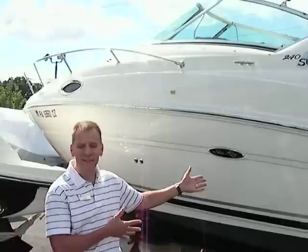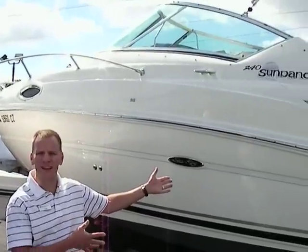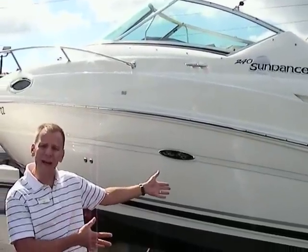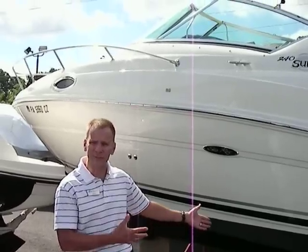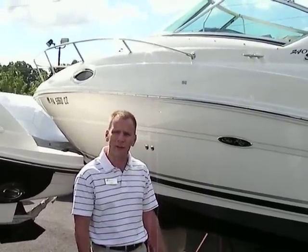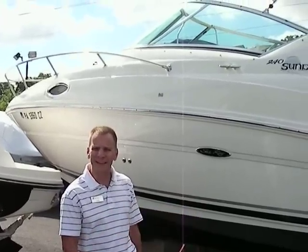Welcome to Peter's Marine Service. We have a great 2007 Sea Ray 240 Sundancer here that we sold new last year and just traded it back on a larger boat. It's a great opportunity for somebody to get into a small cruiser for a lot less money than getting into something brand new.